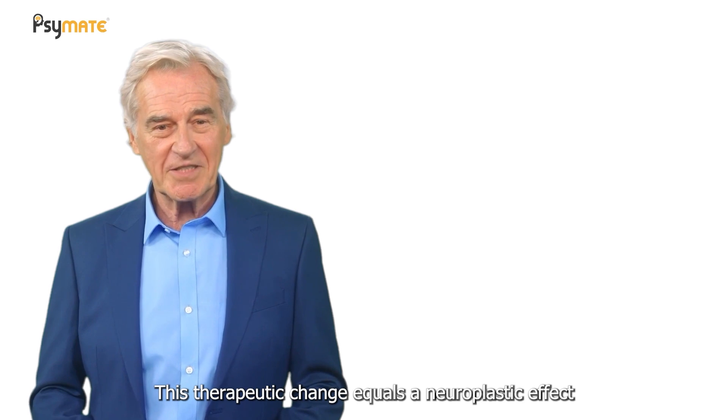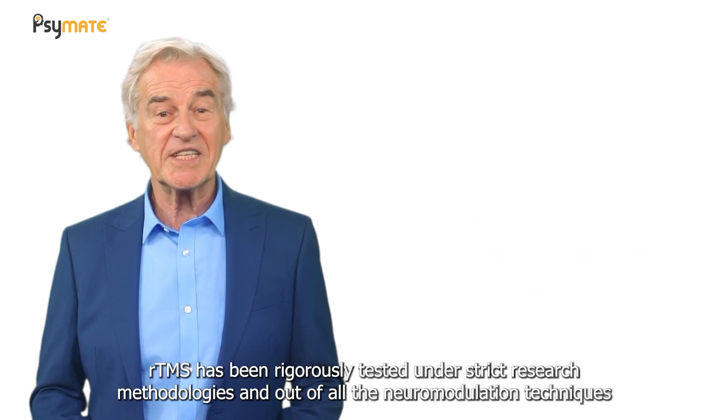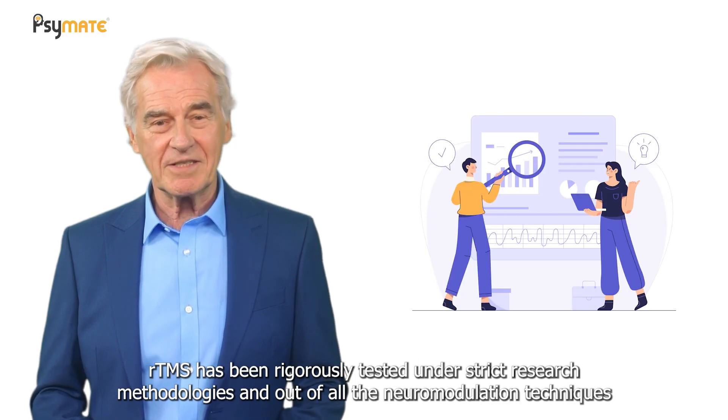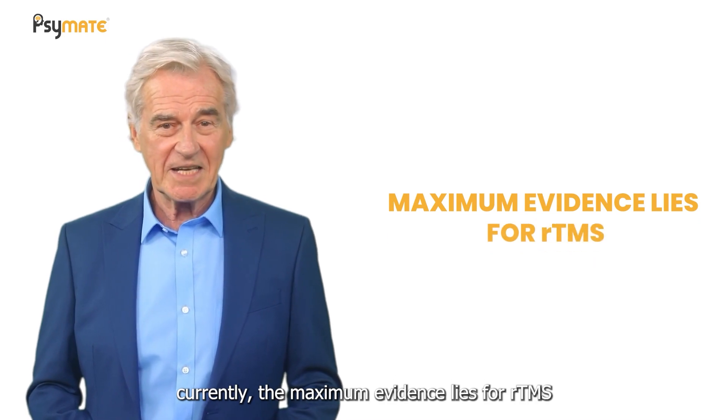This therapeutic change equals a neuroplastic effect. RTMS has been rigorously tested under strict research methodologies, and out of all the neuromodulation techniques currently available, the maximum evidence lies for RTMS.